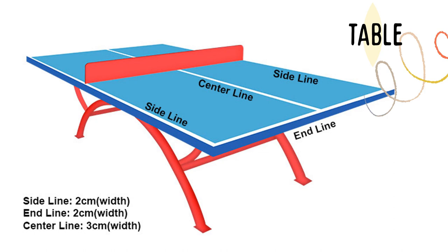For the lines, we have the side line — those are on the sides. We also have the center line, which is in the center. And for the end line, it is at the ends of the table. The side line and end line are each 2 cm wide, while the center line is 3 cm wide — and that measurement is for the width, not the length.